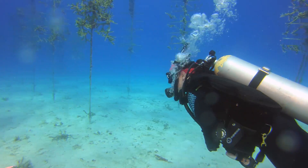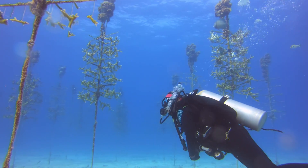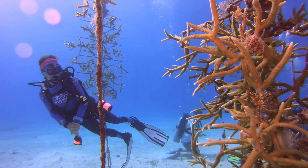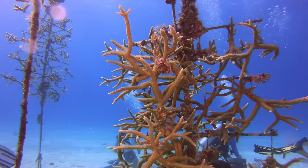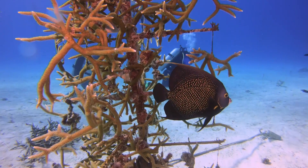Key Largo has bragging rights to the largest underwater nursery in the world, covering about an acre and a half in size and housing about 30,000 corals that are being raised and will hopefully find a new home on our coral reefs one day to help restoration efforts. Coral Restoration Foundation's vision is that massive, large-scale action is what we need to save the world's coral reefs.